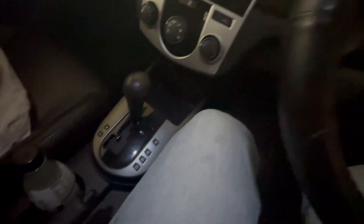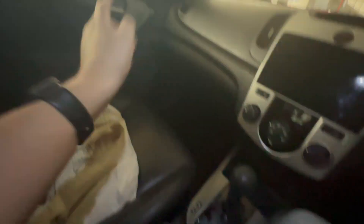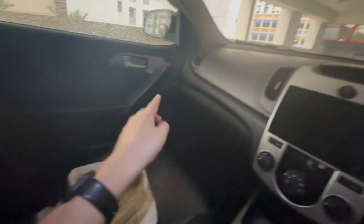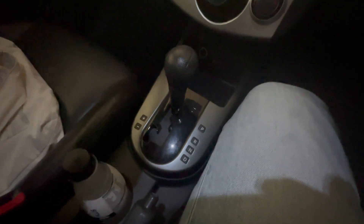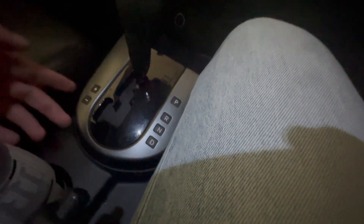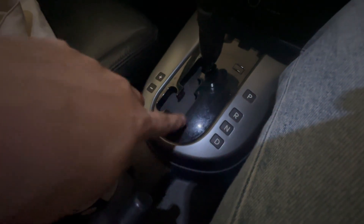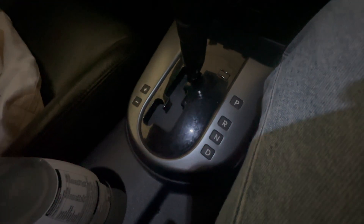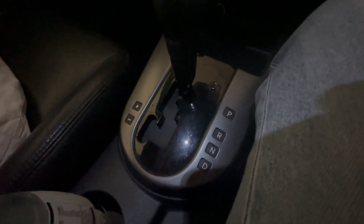Cup holders are standard — two right in the center console. You can also use the door pockets on the driver's or passenger side. There's a typical regular handbrake which is self-explanatory, and the gear shifter: press the brake and drop to whatever gear you want. If you want manual mode, shift to the left while in D and you can shift up or down manually.